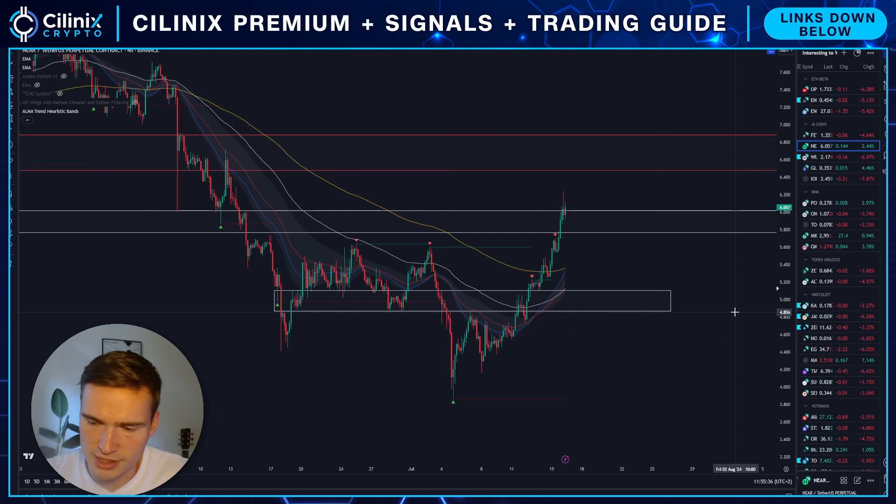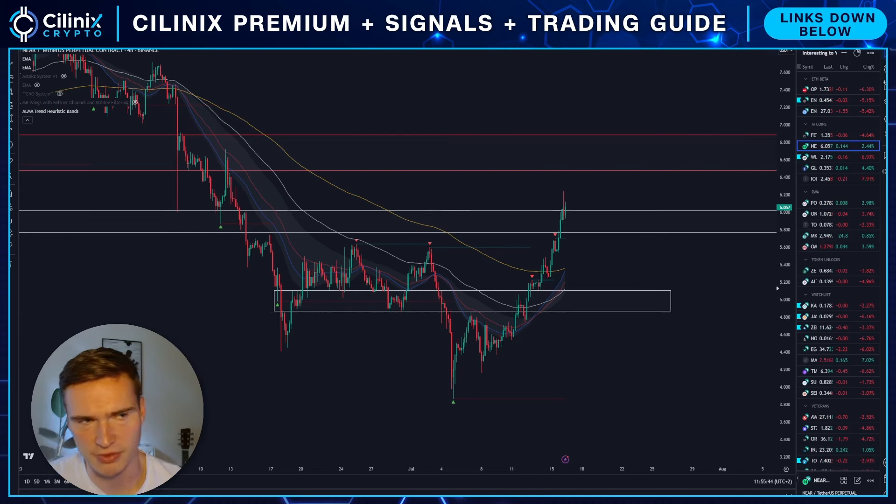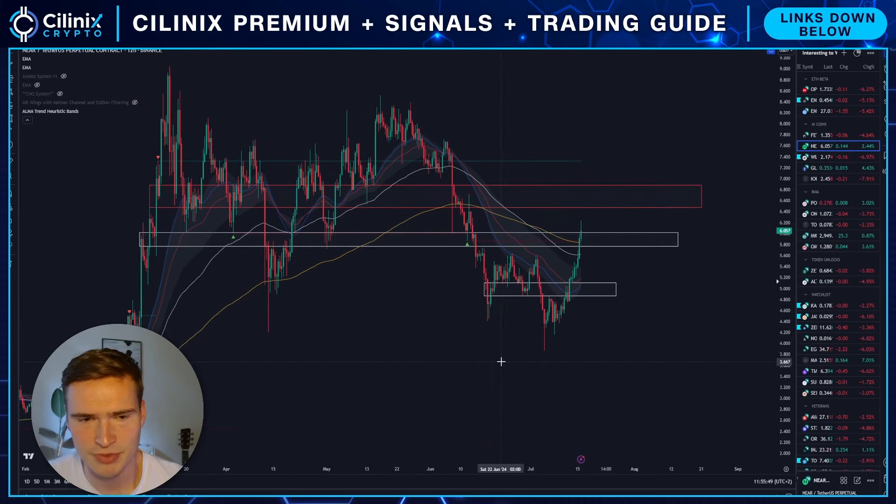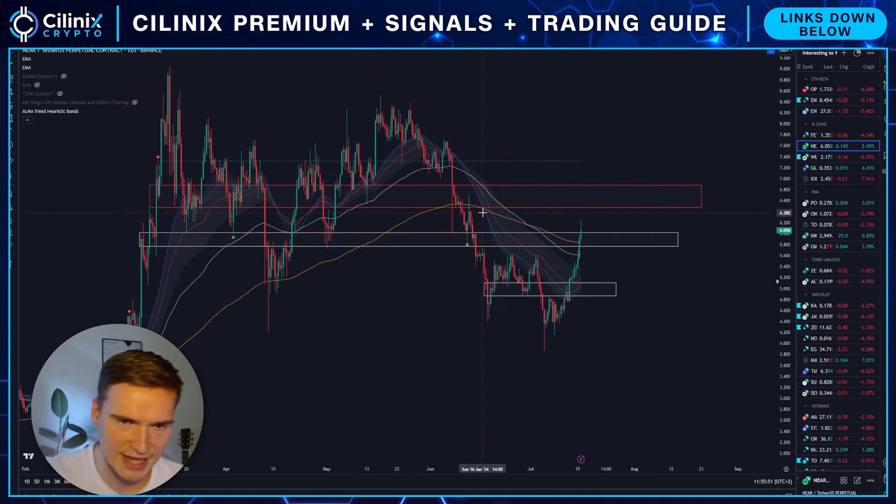I do think that there's some sort of institution or whales buying into NEAR — I am 90% certain about that. If you look at this historically, NEAR has seen some phenomenal rallies and strong consolidations at the tops.